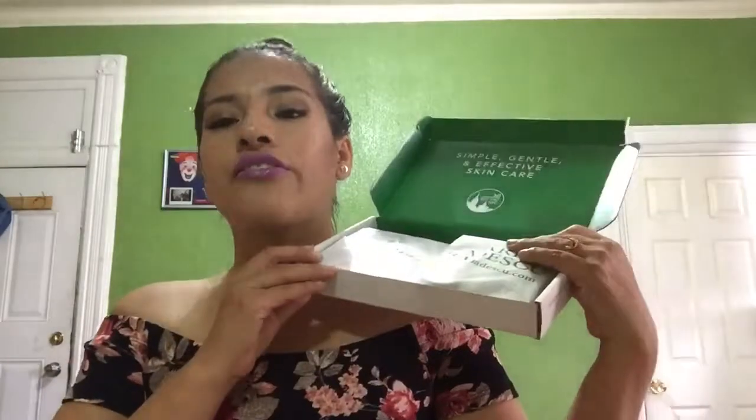Let's open it — it comes like this. The first thing is it says my name, it's personalized. I believe the information on the skin type is included because you do have to fill out a questionnaire where they ask what kind of skin you have. They're also celebrating their fifth anniversary. It comes nicely packaged and it's full of samples — this is the first bag I got.